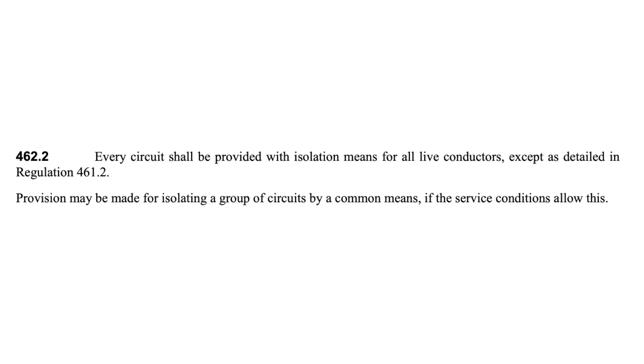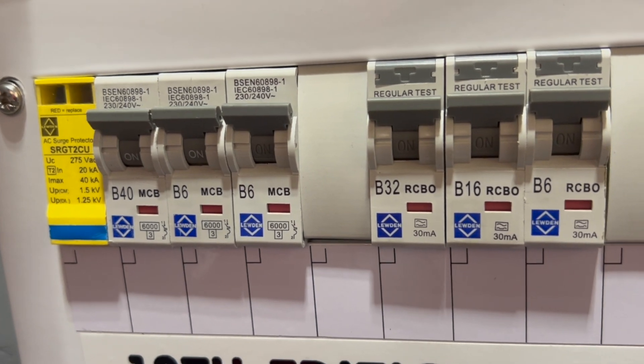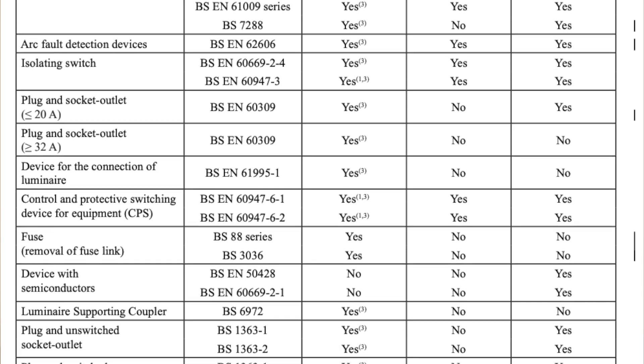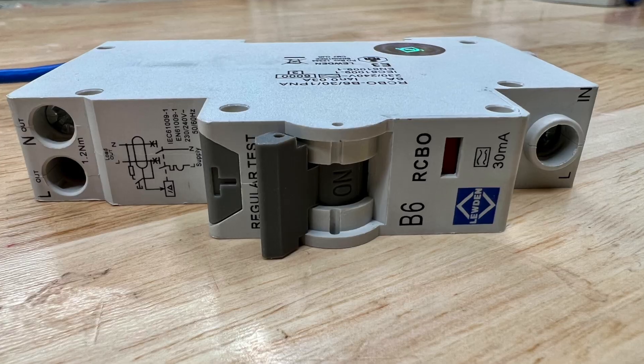However, Regulation 462.2 also says that provision may be made for a group of circuits by common means if the service condition allows this. What this means is we can use the double pole main switch as a means of isolation. However, we need to bear in mind that if any of the protective devices are intended to be used as a means of isolation, then we would need to use a double pole protective device. For example, if we look at table 534.7, which is on page 184 of BS7671, the table lists types of protective and switching devices and shows which devices are suitable for isolation, showing that MCBs and RCBOs are suitable for isolation. However, note 4 refers to Regulation 462.2, which says that every circuit shall be provided with isolation means for all live conductors except as detailed in Regulation 461.2. So to summarise, if you're working on a TT system and the protective devices are intended to be used as a means of isolating circuits individually, then double pole protective devices will be required.